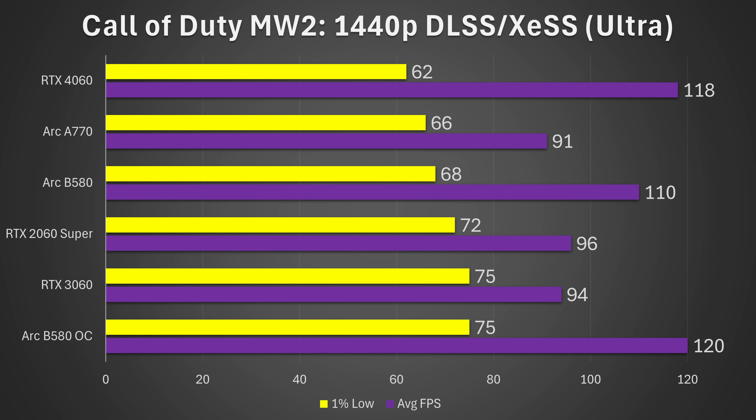Moving on to Call of Duty Modern Warfare 2 at 1440p using DLSS/XDSS with ultra settings: here the B580 is actually not the fastest card. It gets slightly edged out in terms of stability by the RTX 2060 Super and the 3060. However, it is still faster than the 4060, and all these cards are fairly even in this game — though the B580 does have 9% better 1% lows than the 4060, once again likely due to the higher VRAM.